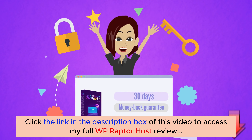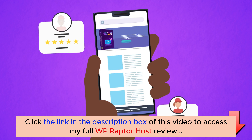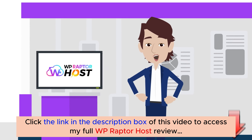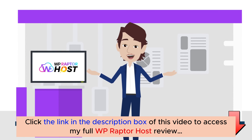You are covered with a 30-day money-back guarantee, so it is totally risk-free and 100% money-back guarantee for you. Price increases every hour, so click the button below and secure your copy now at a low one-time fee.